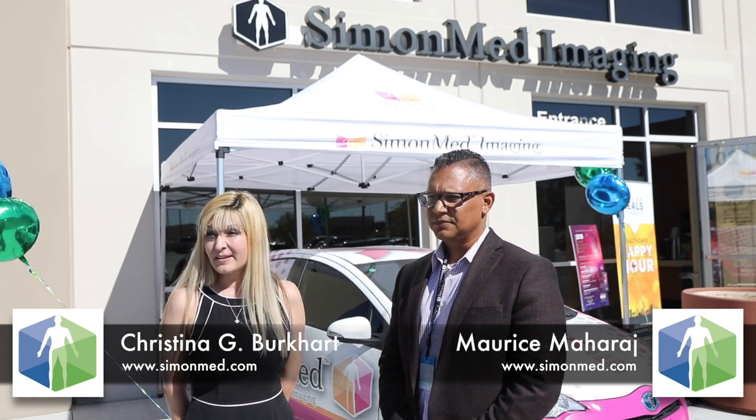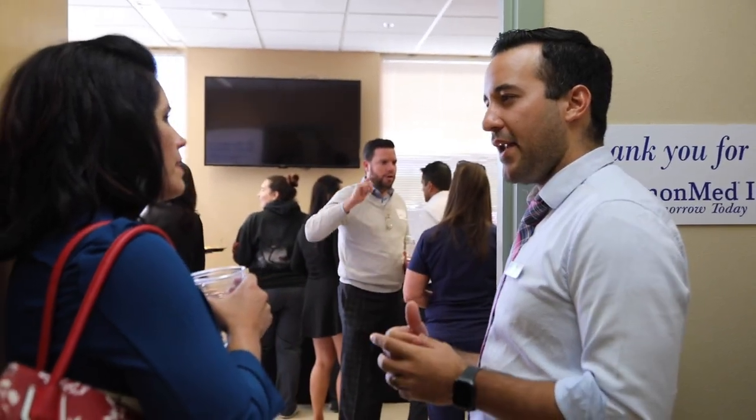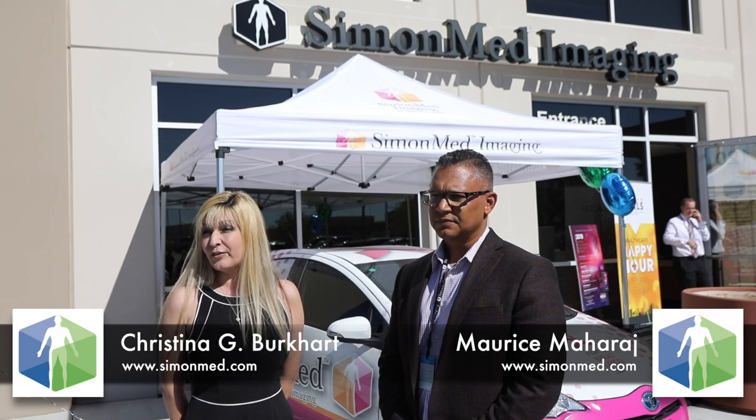The growth is tremendous. What we are able to offer to our patients as far as self-pay pricing, the insurances, and the availability — we're doing very great things here in the community.